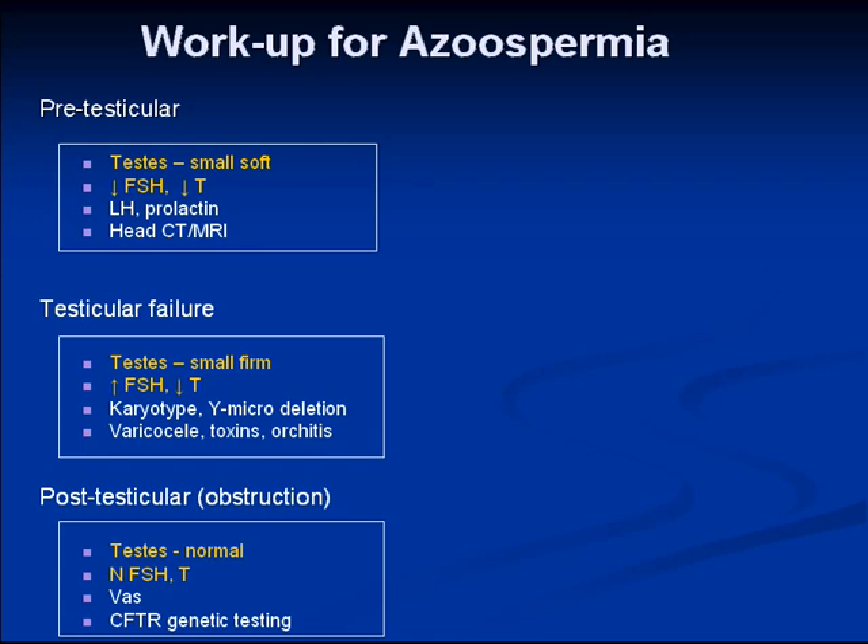In testicular failure, the testes are small and firm as in Klinefelter syndrome, with high FSH and low testosterone. The next step would be a karyotype, which may show an abnormality, or alternatively a Y-microdeletion FISH analysis.